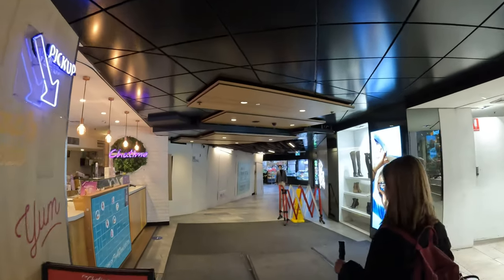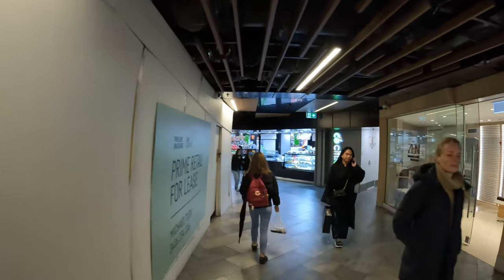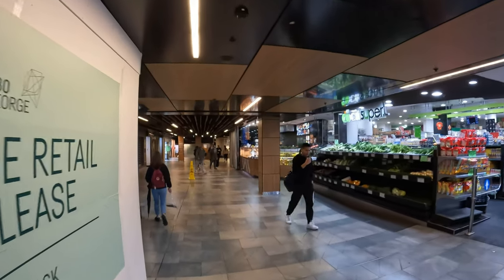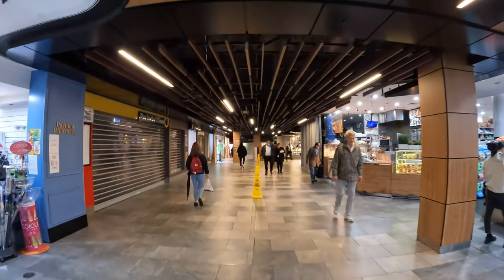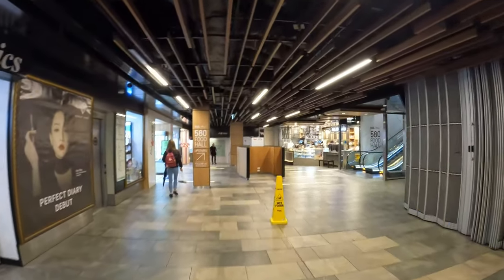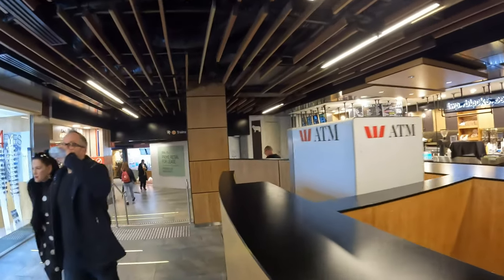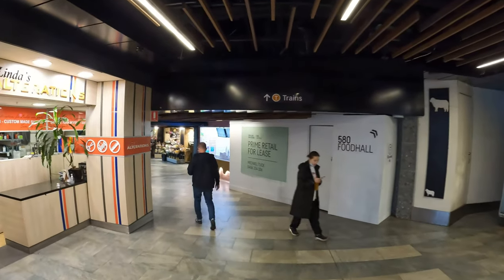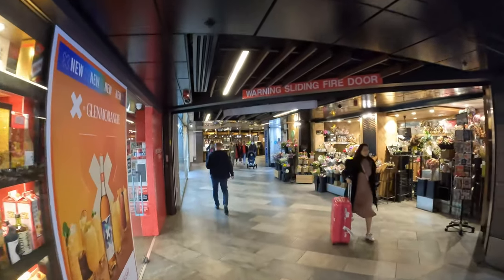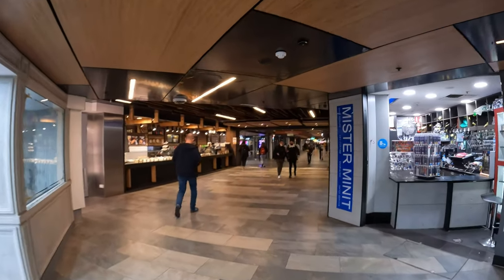There are a few fashion outlets and cafes that I can recognize still open. We're under 580 George Street, and there's actually a food court up those escalators there — you can exit out onto Bathurst Street. Seeing that this extends into Town Hall rail station, you'd expect there'd still be a fair few shops open, since they've got to service those commuters.